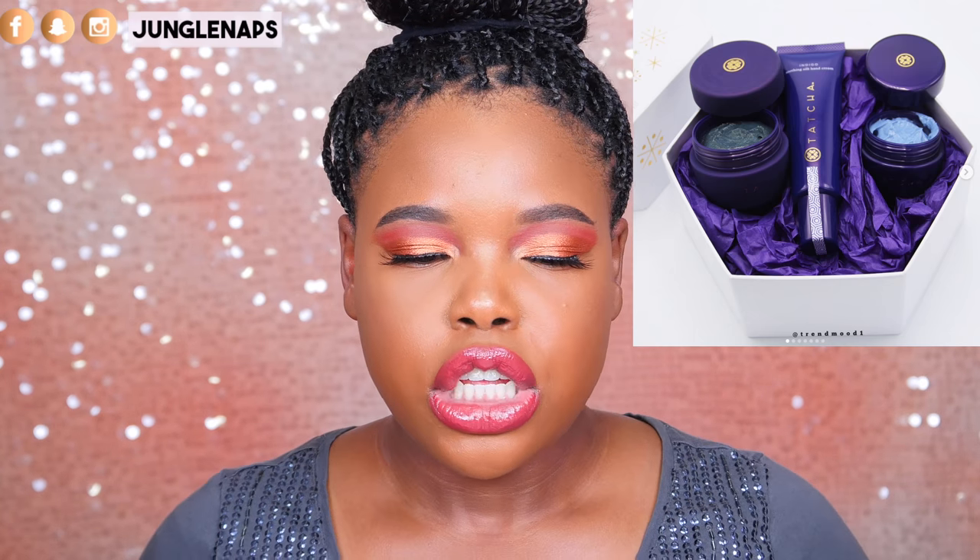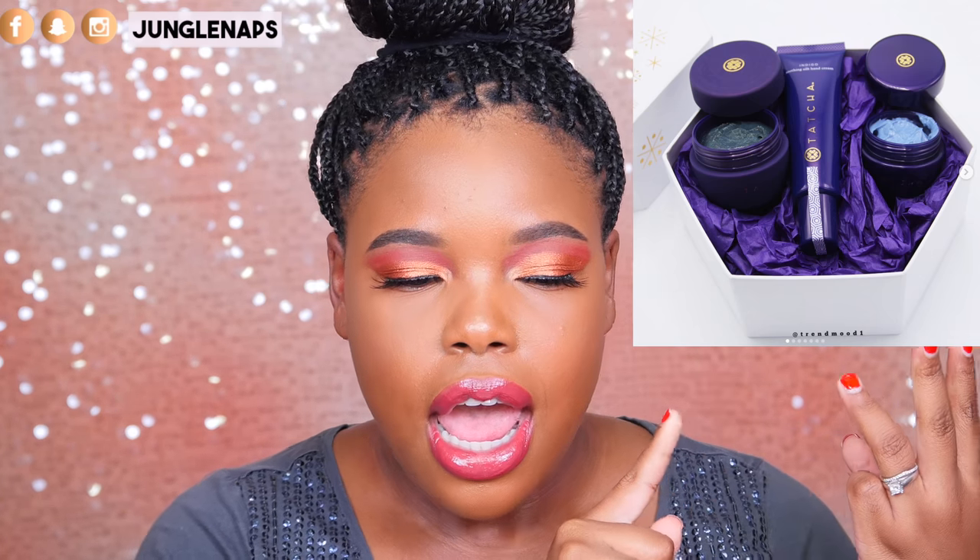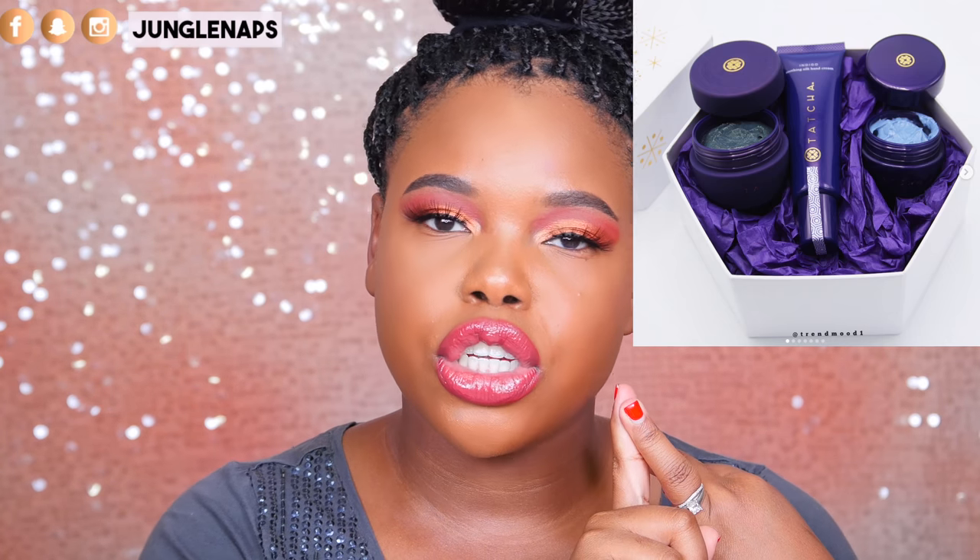Who here loves Tatcha? Because I do. This is a really great time to get some sets of products at slightly more affordable prices. They've got four gift sets for their holiday collection. Tatcha is not an affordable brand — it's more of a luxury — but their products really, really do work. The first one is called the Indigo Indulgence Spa Set, which sells for $56. You get the Indigo Soothing Hand Cream, the Indigo Soothing Silk Body Butter in a travel size, and the Indigo Smoothing Black Sugar Body polish in a travel size.